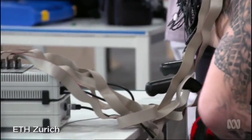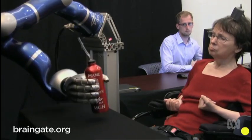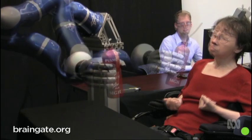Using thoughts to command computers and bionic limbs isn't new. Indeed, human trials have been carried out for more than a decade with impressive results.